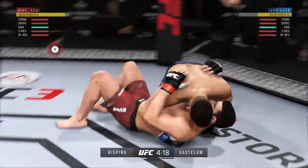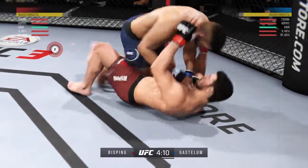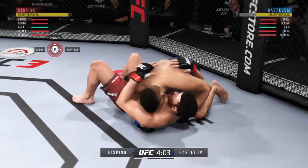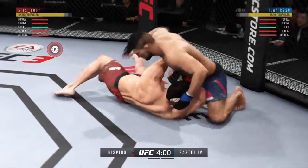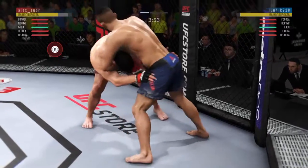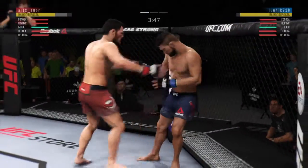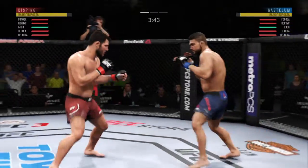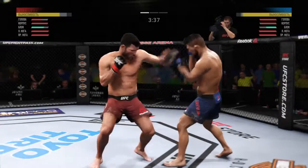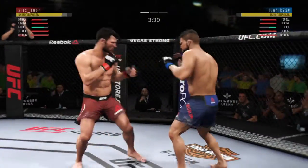Now is where things could get really interesting and busy as he looks to improve position here. Good control. He's doing a great job of moving and transitioning on the ground. Back to the feet now. Michael Bisping retreating. Beautiful right hand over the top. Both fighters throwing heat now.